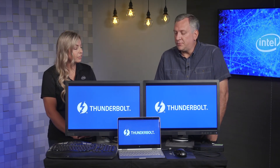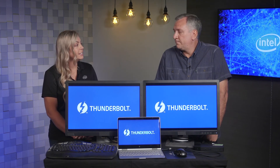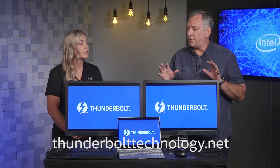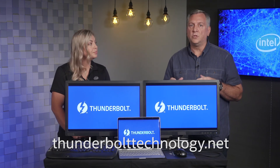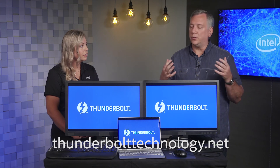Thanks for taking us through the demo today, Jeff. Where would folks go to find out more information about where to buy Intel Thunderbolt technology? All the information you need to know is on ThunderboltTechnology.net — all of our product information, all of our marketing assets, all of our informational videos, social media activities, everything is located at ThunderboltTechnology.net.